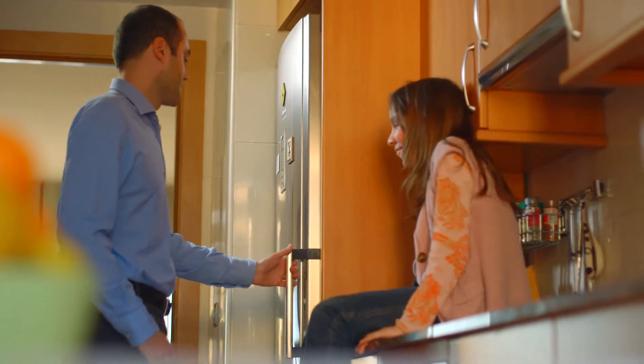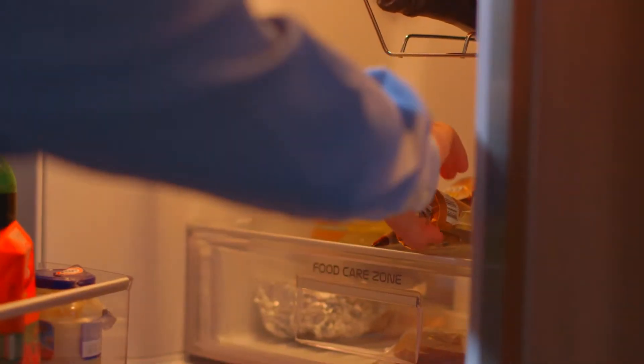Would you like an ice cream? Yes, please. Okay, here's one for you and one for me.